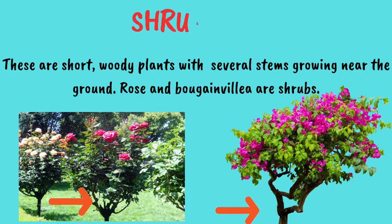Next type of plants are called shrubs. These are short, woody plants with several stems growing near the ground. Rose and bougainvillea are examples of shrubs.